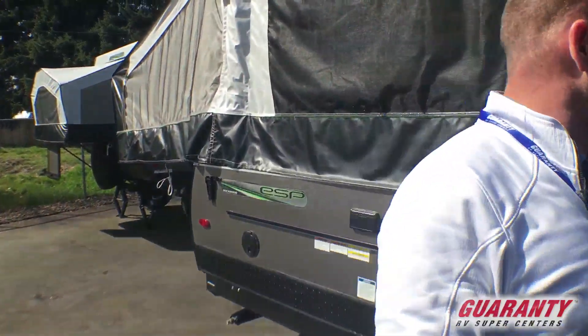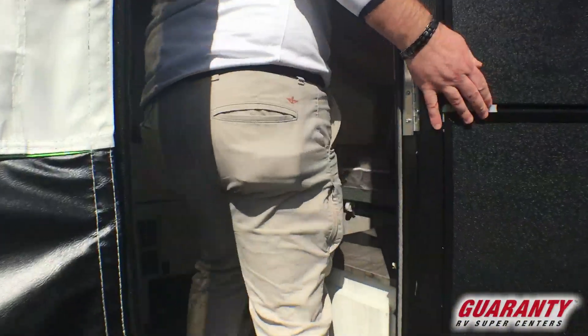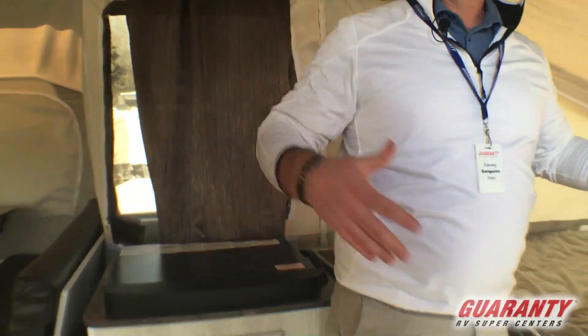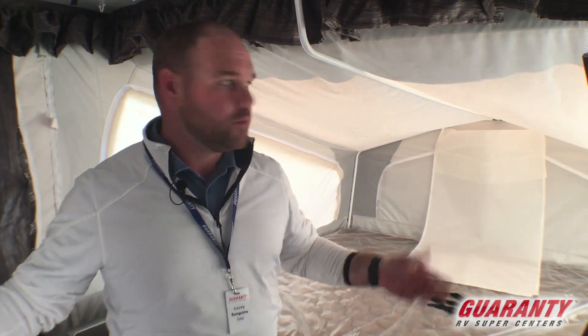Let's jump inside and take a look. Now one of the big advantages of these tent trailers is when they close up, they're very small, very easy to store, and very easy to tow. You can tow these with a smaller SUV or a small pickup, but once you get to where you're at and you're out camping, you actually have a lot of room inside.